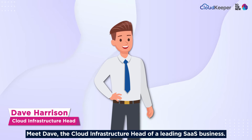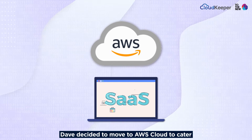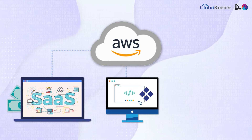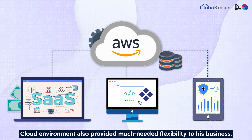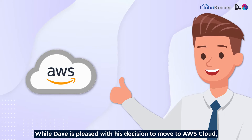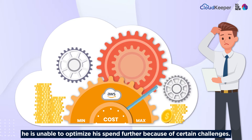Meet Dave, the cloud infrastructure head of a leading SaaS business. Dave decided to move to AWS cloud to cater to the scaling requirements of the business. The cloud environment also provided much-needed flexibility. While Dave is pleased with his decision to move to AWS cloud, he is unable to optimize his spend further because of certain challenges.